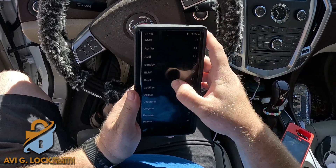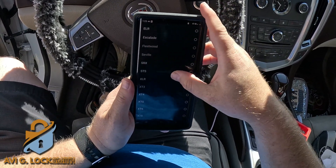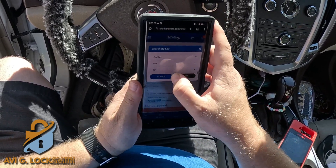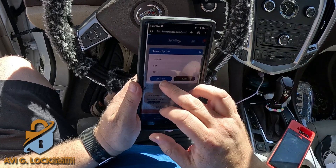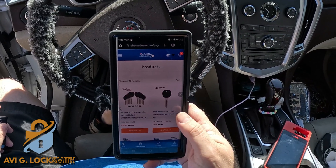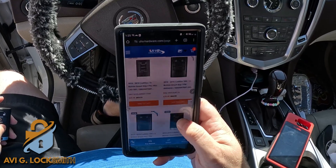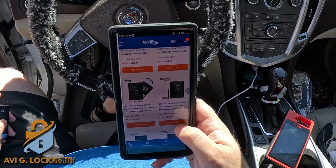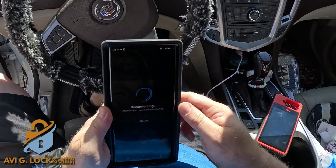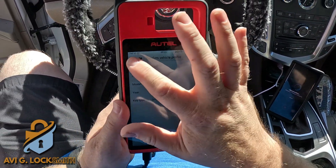I'm going to do a quick search on UHS Hardware just to make sure it's the same key as what the customer claimed the car was. I want to make sure I'm programming the right key, so I'll go to 2011 SRX and look at the results to see if it's the same FCC ID and same frequency. It looks like it's the correct one.